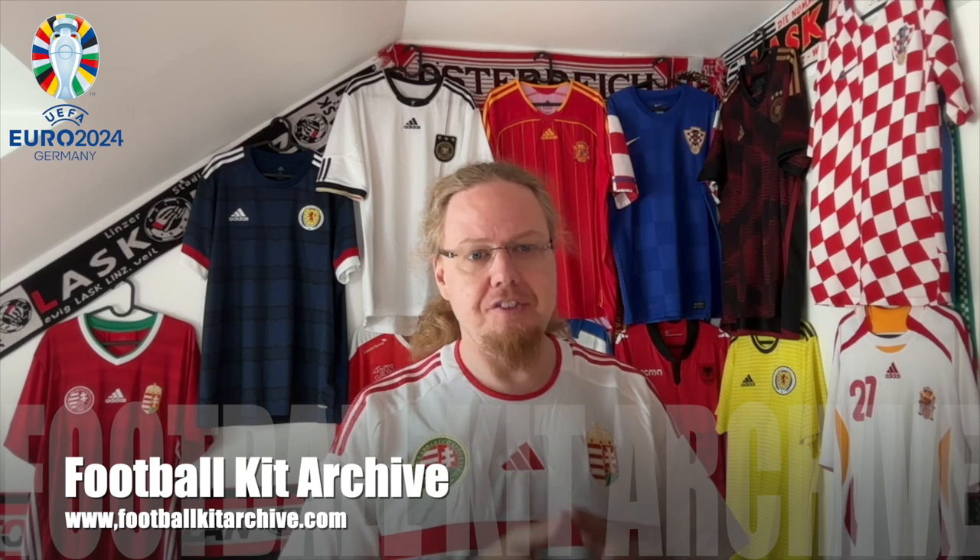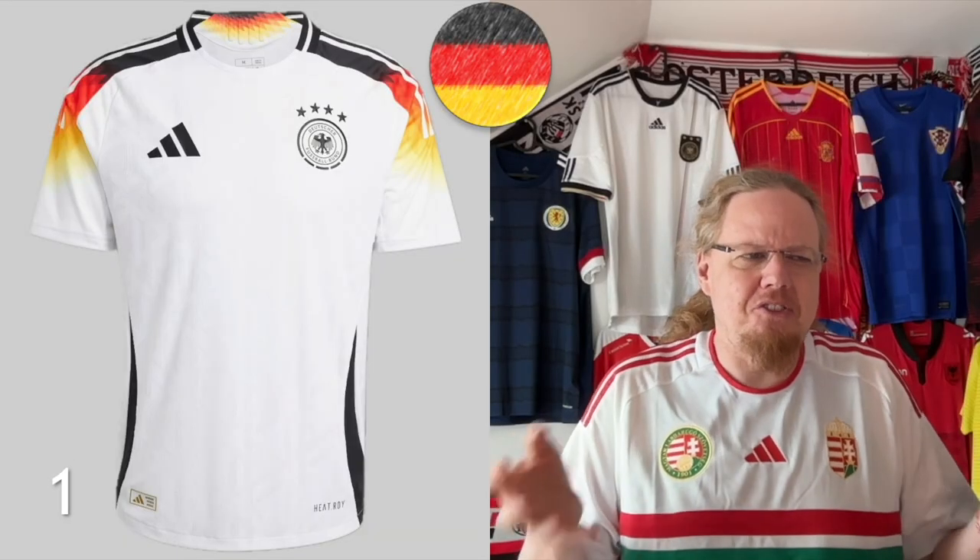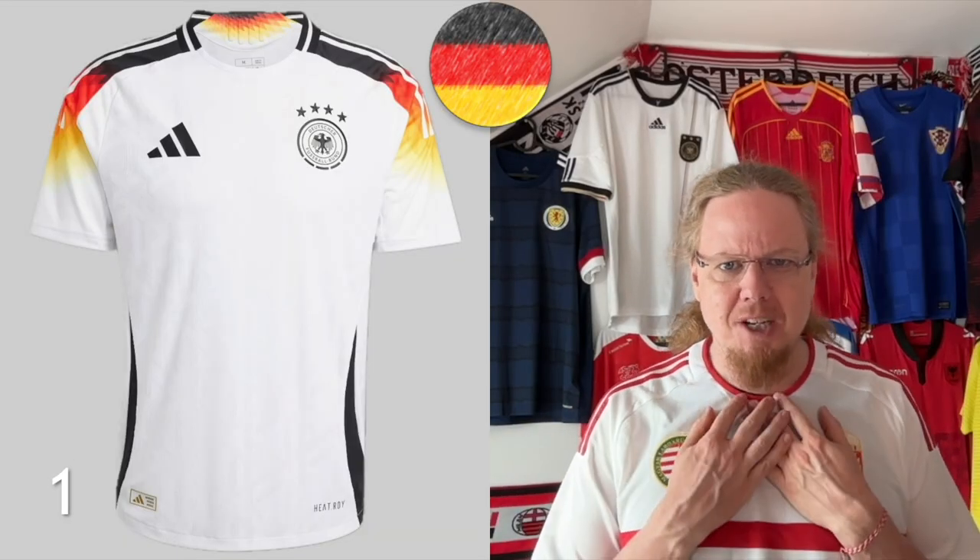So 1 is of course the best and 52 being the worst, both of which we will see in this video already — a little spoiler there. The pictures I've taken mostly from Football Kit Archive, a website I can warmly recommend, but sometimes also went to the manufacturer's website to find a better picture in higher resolution. With all the preamble out of the way, let's get started — we'll start with the best jersey of the entire tournament in my opinion.